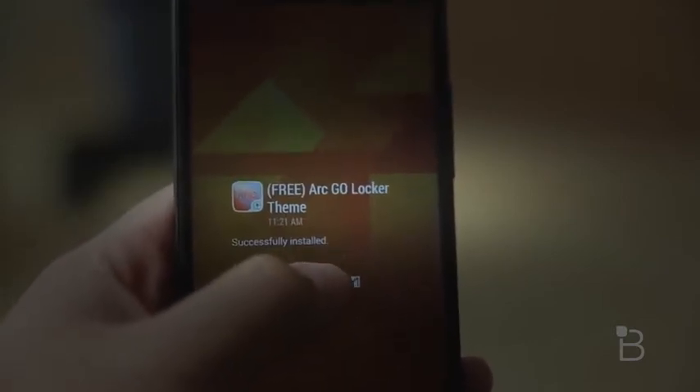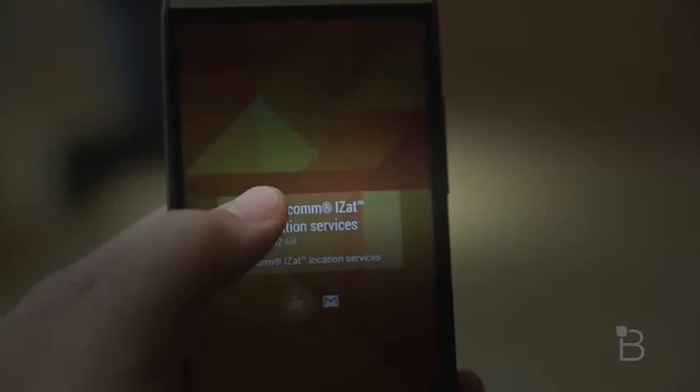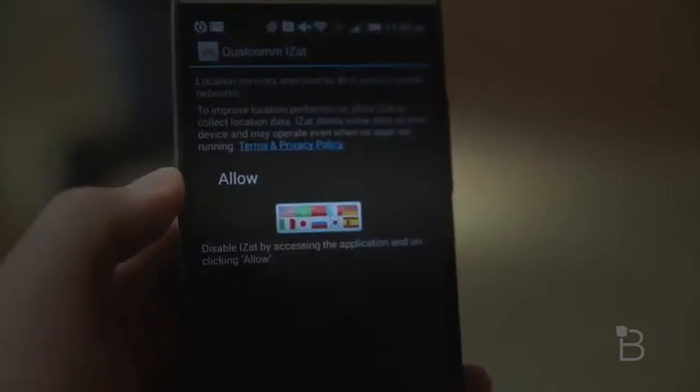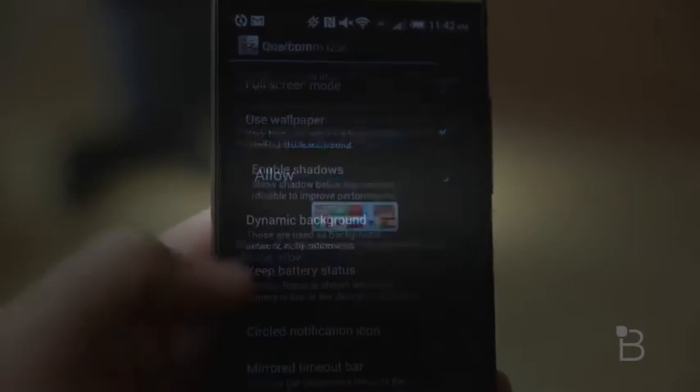If you tap and hold on a certain notification like this, it'll display a lot of the content on your screen already. If you want to dismiss that notification, just simply swipe down and it's gone. If you want to jump straight to the app, just swipe up on a notification and it'll unlock your phone right away.